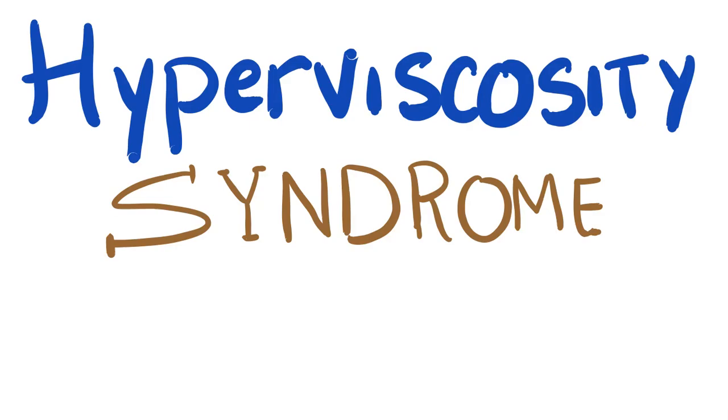Hey guys, it's Medicosis Perfectionellis. Welcome to a new video. In previous videos we talked about multiple myeloma — how to diagnose it, how to treat it, cases about multiple myeloma, actually about 25 cases, and a mnemonic on multiple myeloma and the plasma cell. Today let's talk about hyperviscosity syndrome, so that when we next talk about Waldenström macroglobulinemia it's going to be easy.